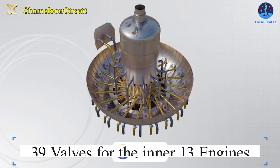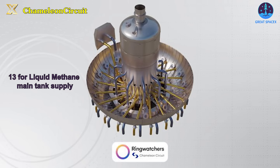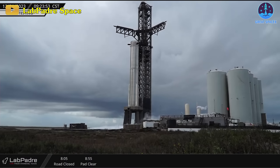Meanwhile, the inner 13 Raptor engines have a total of 39 valves: 13 for liquid methane main tank supply, 13 for liquid oxygen main tank supply, and 13 for liquid oxygen landing tank supply. These complexities led SpaceX to encounter challenges with ground support equipment during recent testing.